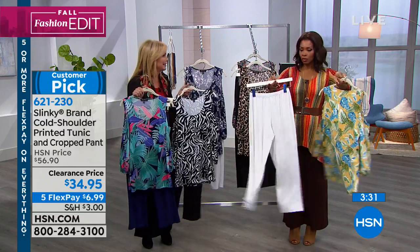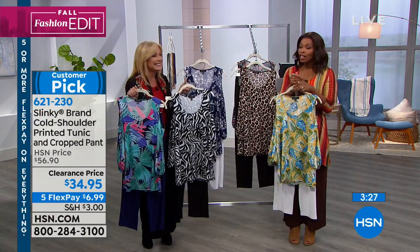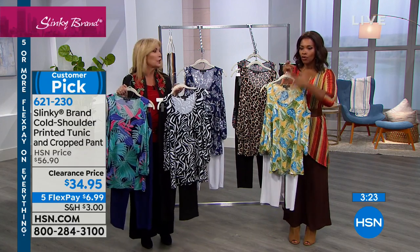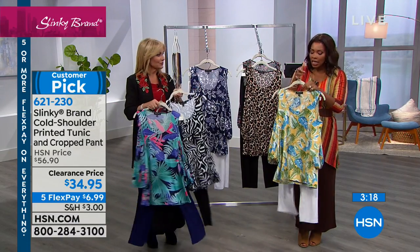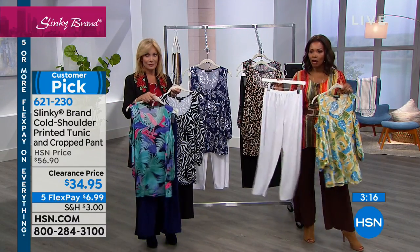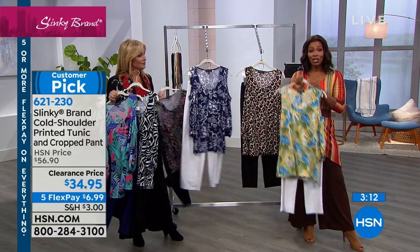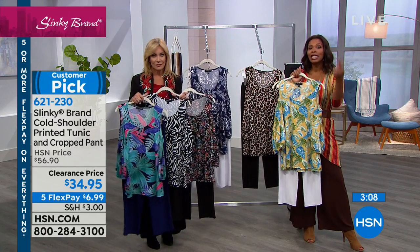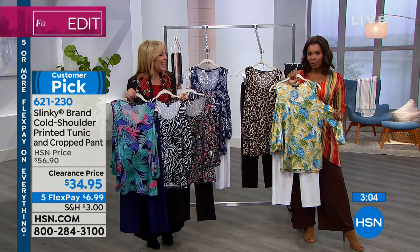We don't have sets at these prices very often, so when we do it's very exciting. You couldn't even buy the top for the amount you're getting the set for — that in itself is a great value. But if you're saying you're not sure about a cropped pant, you can still get the set just for the top because you'd still be paying less for the set than if you were going to buy the top alone.